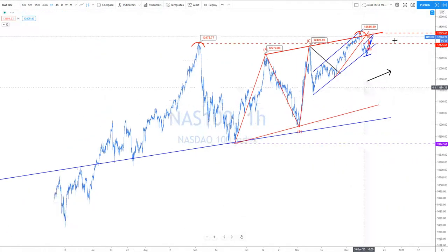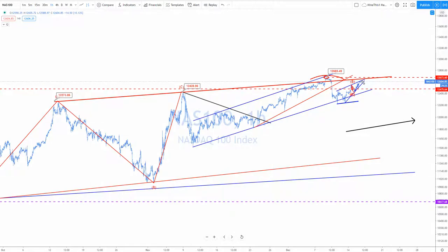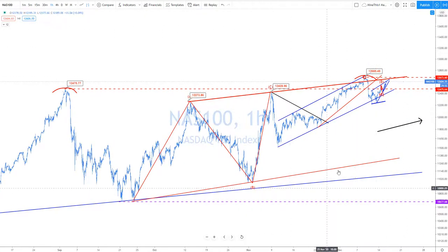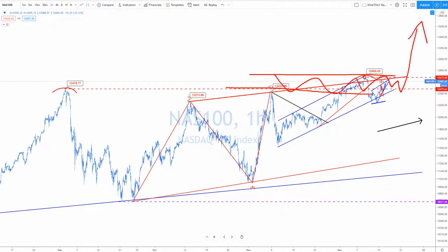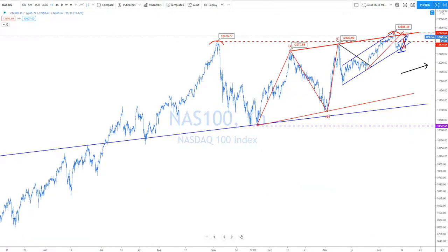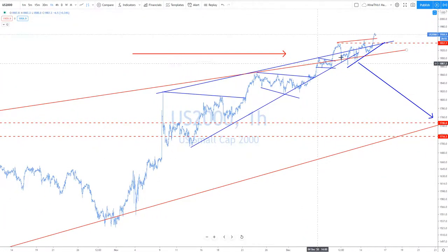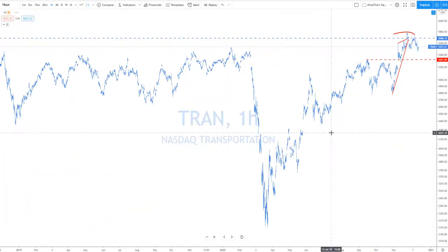Otherwise, if this breaks here you could have a very big move to the upside. Anything above here you want to go bullish — buy and hold. So keep that in mind. Small caps are the ones that are really kicking ass. Broke out all sorts of kind of resistance in here, so that's looking really good. The message of the market is bullish right now.